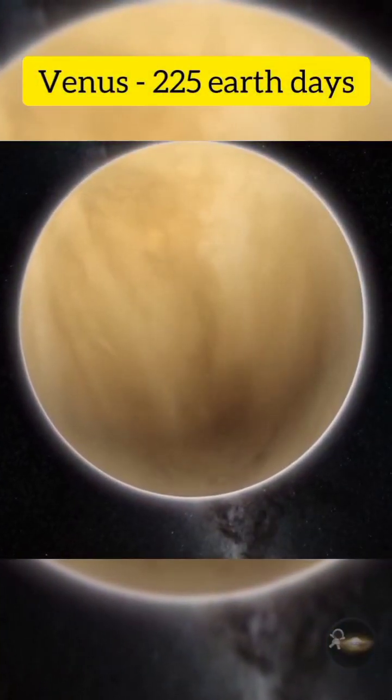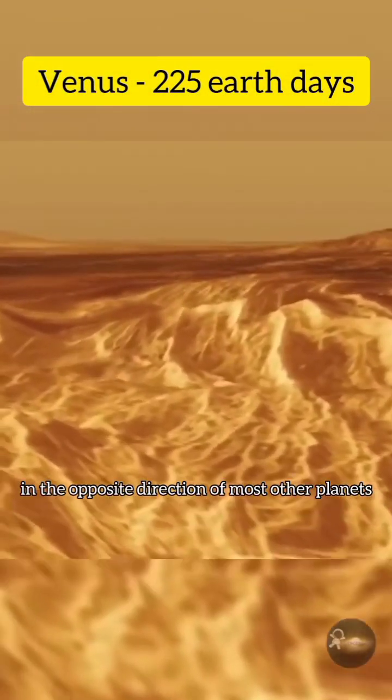Venus: 225 earth days. Venus also rotates in the opposite direction of most other planets.